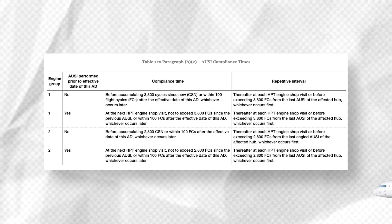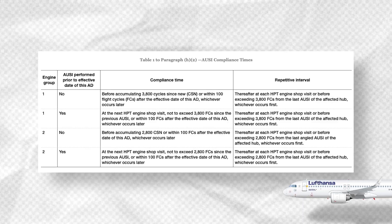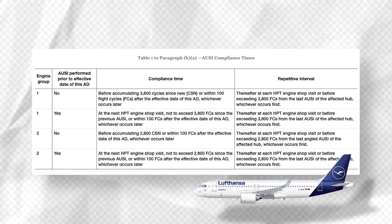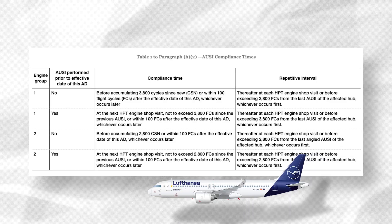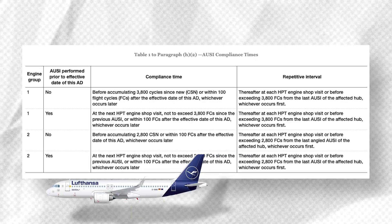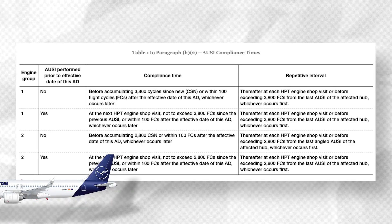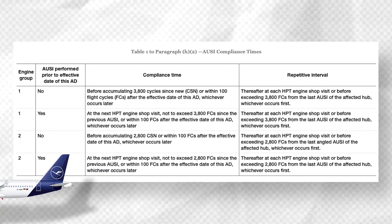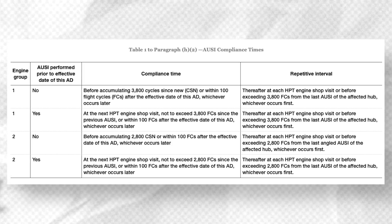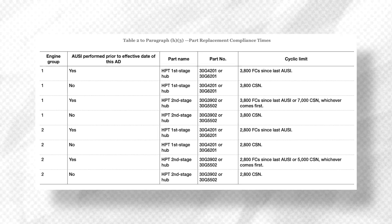The FAA detailed that operators have to perform ultrasonic inspections on Group 1 engines if this was not done before the effective date of the directive, or before accumulating 3800 cycles since new, or within 100 flight cycles after the effective date of the directive, whichever occurs later. Repetitive inspections are mandated at each high-pressure turbine engine shop visit or before exceeding 3800 flight cycles. Group 2 engines have the same ultrasonic inspection compliance times, with the only difference being that operators have to perform inspections either before accumulating 2800 cycles since new, or not exceeding 2800 flight cycles since the engine was last inspected. The AD also mandates replacement times for various components in both Group 1 and Group 2.